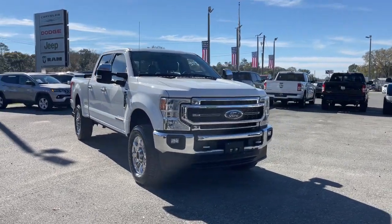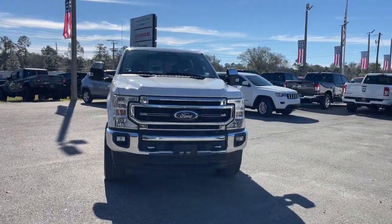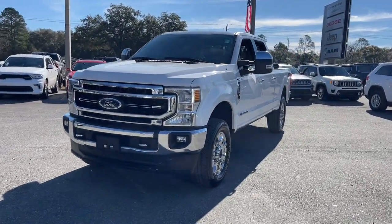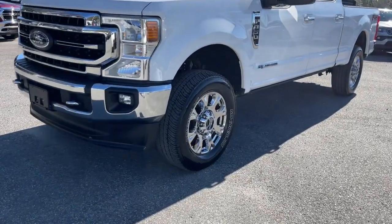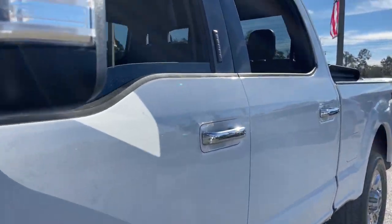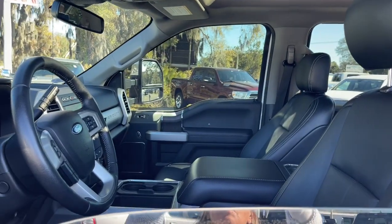Introducing the 2020 Ford Super Duty. This vehicle is an outstanding buy with fewer than 45,000 miles on the odometer. Here's a tough, fully capable Ford Super Duty that's ready to help you get even the biggest jobs done safely and with ease.